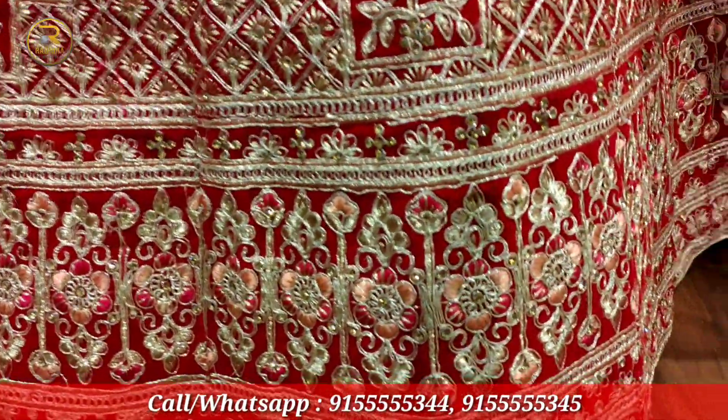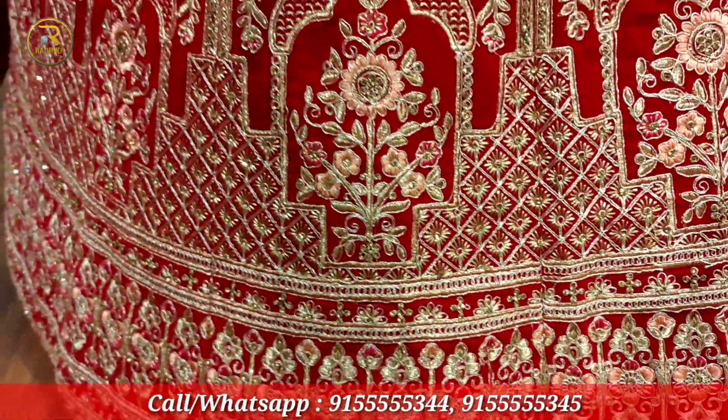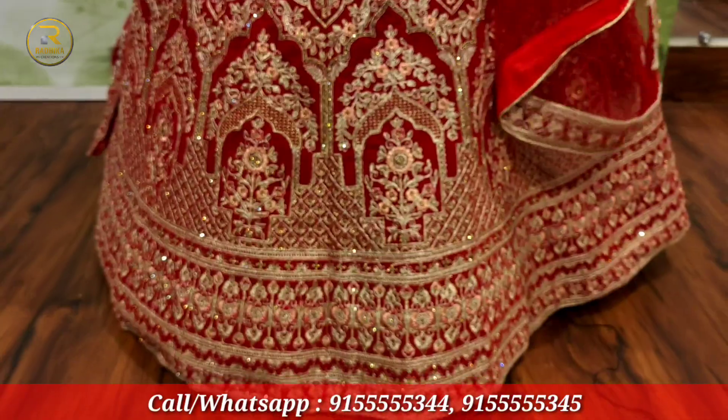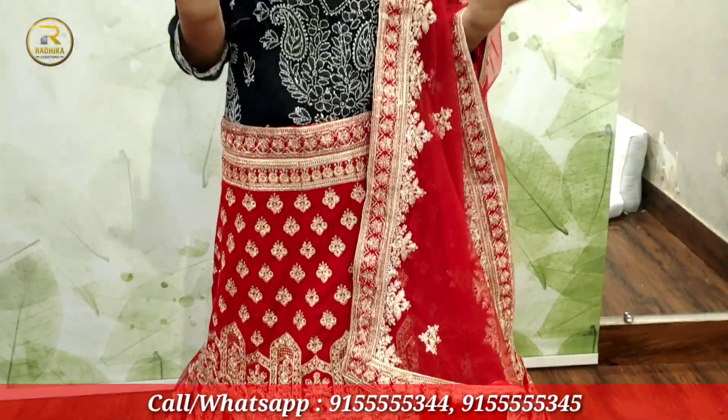You can see the lehenga — look at the border on the bottom, the round is so beautiful. So you can see it's perfect for your wedding. It will look great. Please do your shopping here and let's see another one.